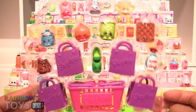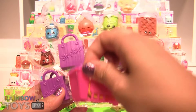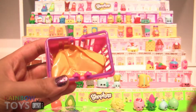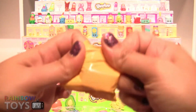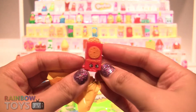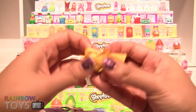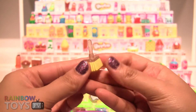First I'm going to open the blind bags and then I will show you the other Shopkins in this 12-pack. In the first blind bag I got Krispy Crackers. In the second blind bag I got Sweeps.